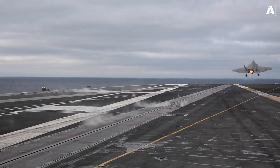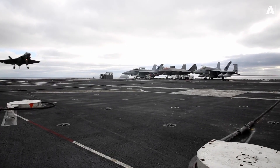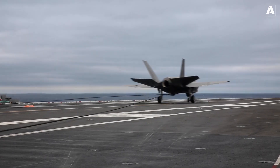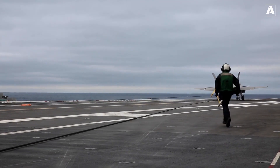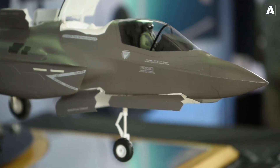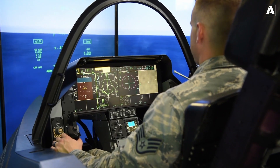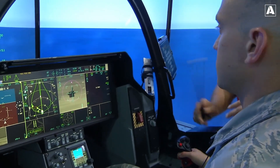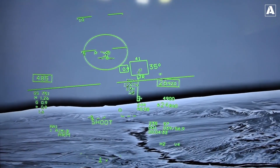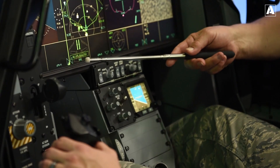The F-35's integrated systems, state-of-the-art avionics, and powerful sensor suite enhance situational awareness and enable precision targeting. As the backbone of future air dominance, the F-35 Lightning II program represents a major milestone in military aviation. With its unmatched capabilities, international collaboration, and export to allied nations, the F-35 Lightning II ensures that the US Air Force and its partners maintain air superiority and a technological edge on a global scale.